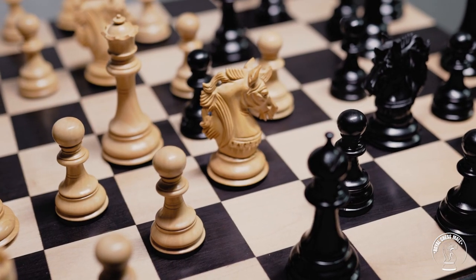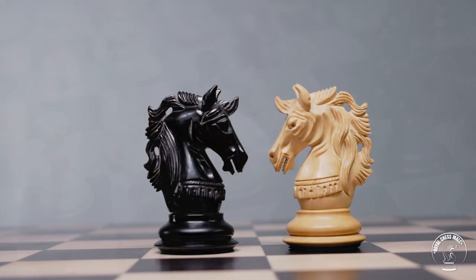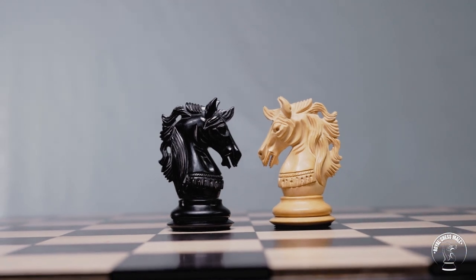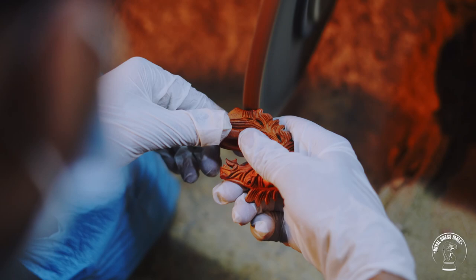Knights are the real showstoppers and can sometimes constitute over 50% of the cost of the set. They are crafted using very basic tools.